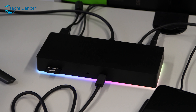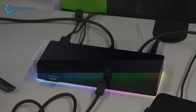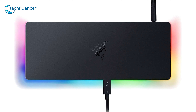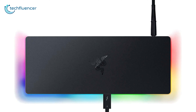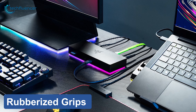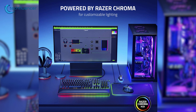Next up at number 4, we have the Razer Dock Chroma, a premium laptop docking station with the latest Thunderbolt 4 port and a sleek RGB effect. The station itself is made of aluminum unibody construction where the black finish goes well with dark-themed workstation setups. The bottom of this station has a rubberized grip so it doesn't move too much, and the RGB grid is fully customizable through the Razer Chroma software.